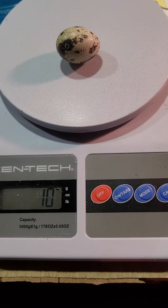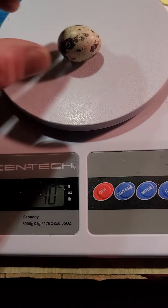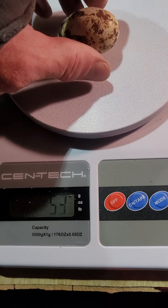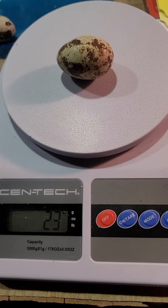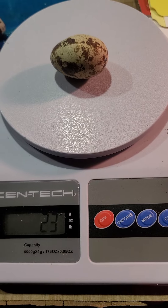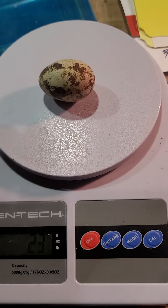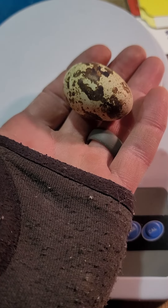A normal standard quail egg is about 8 to 10, tops 12 grams. Now let's try this jumbo egg — jumbo eggs usually average around 17 grams. This is a particularly huge one, but they average 14 to 17, 18 grams. Some of them are as big as 23 grams — I call that a three-finger egg, that's half a chicken egg.